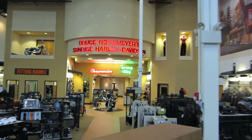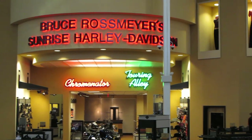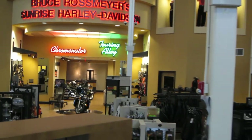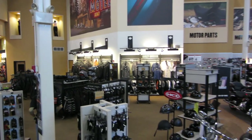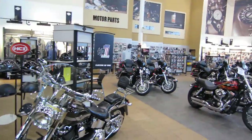Hey guys, it's eBay Jake here at Bruce Rossmeier's Sunrise Harley-Davidson. I thought I'd just give you guys a quick tour of our dealership real fast, give you an idea of where you'd be buying your motorcycle from.